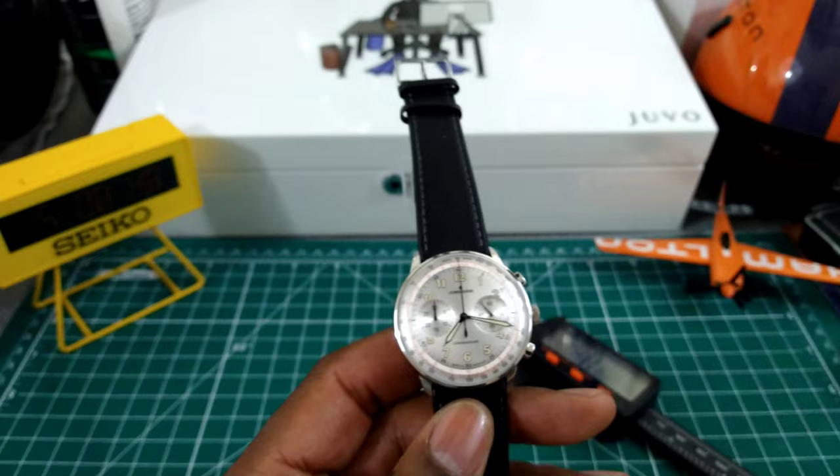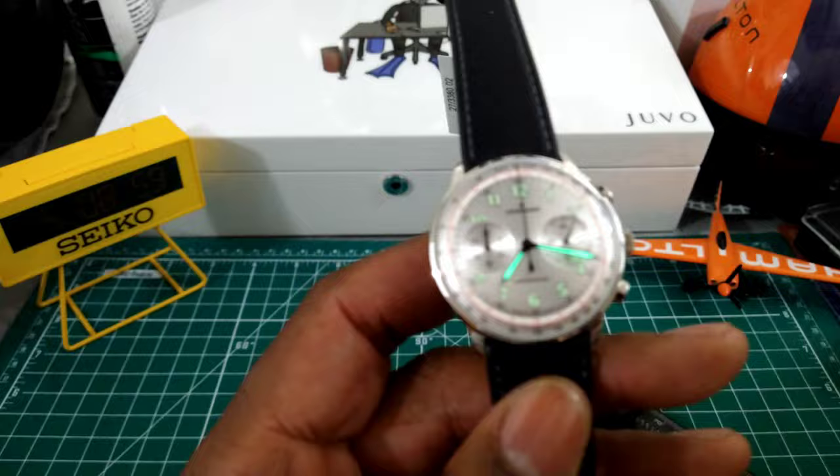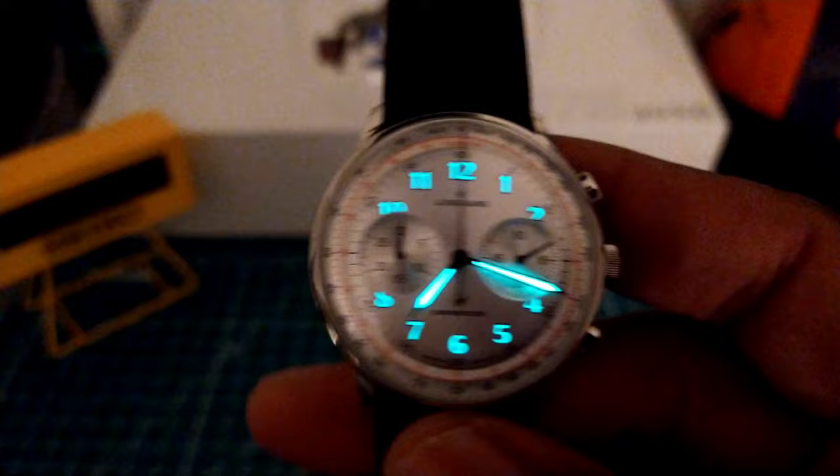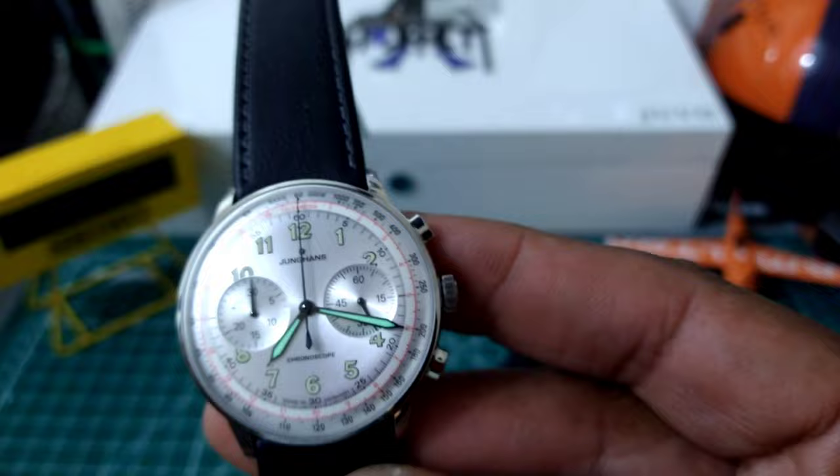Now I'm going to lume this one up. You do get Super-LumiNova — the hands are going to be a little lighter than those painted-on indices. Here's the transitioning loom, and remember this is not a diver, but it will last an ample amount of time. Here's what it looks like in the full dark night shot — nice loom for a pilot's watch.